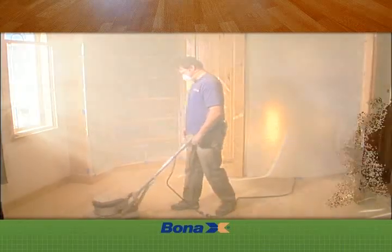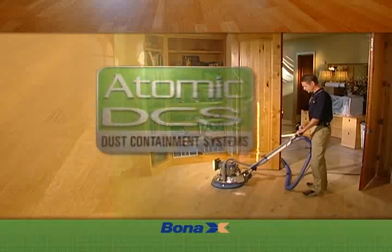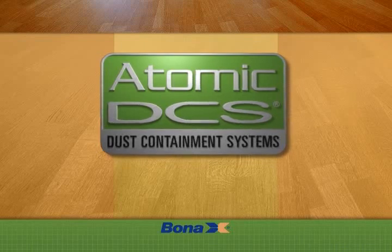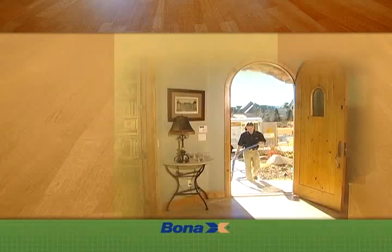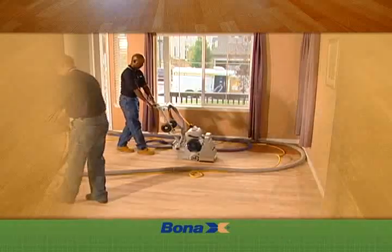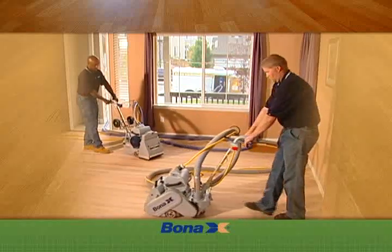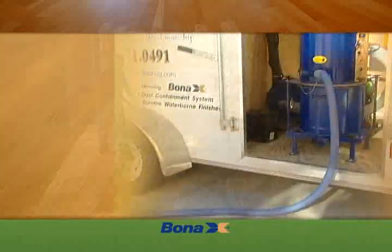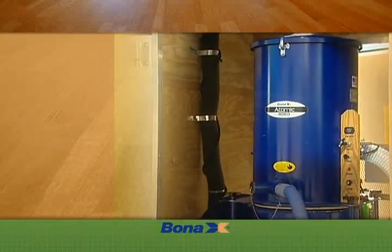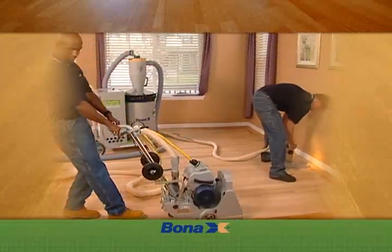But today, hardwood floor sanding is a cleaner, healthier, and faster process with the Atomic Dust Containment Systems from Bona Kemi. The innovative concept of the Atomic DCS Systems is to have powerful vacuums attached to all of the sanding equipment. Airborne dust is captured and contained, removing it from the sanding area. Dust generated by the sanding process is evacuated to a sealed container mounted in a trailer outside your home, or contained in a sealed drum in the portable Atomic 110.